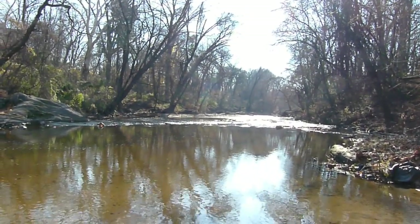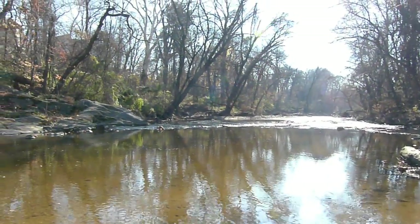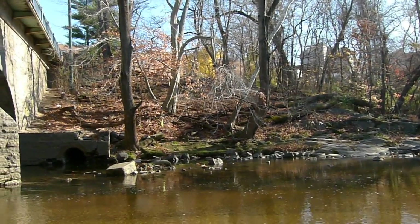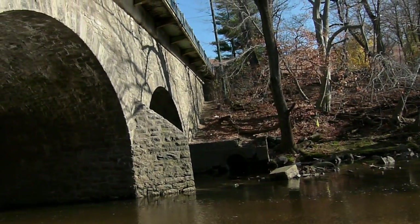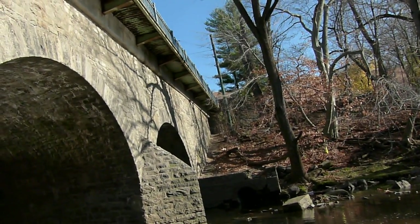This is the downstream side of the bridge looking down Pennypack Creek. Coming around to the bridge, I'm on the south side of the creek, looking at the far north arch.